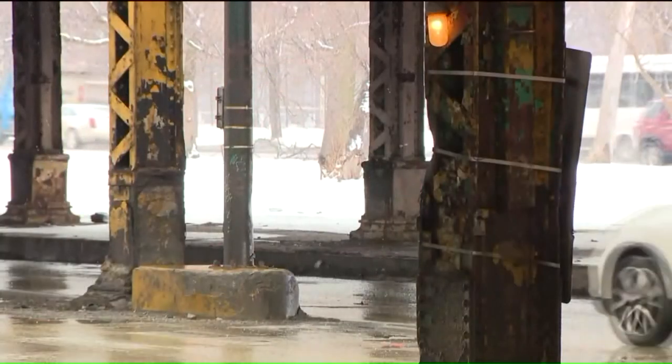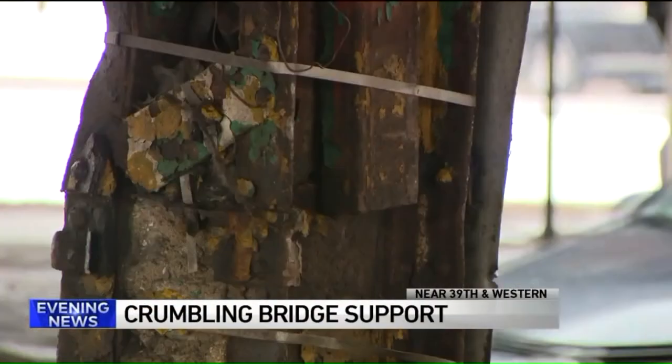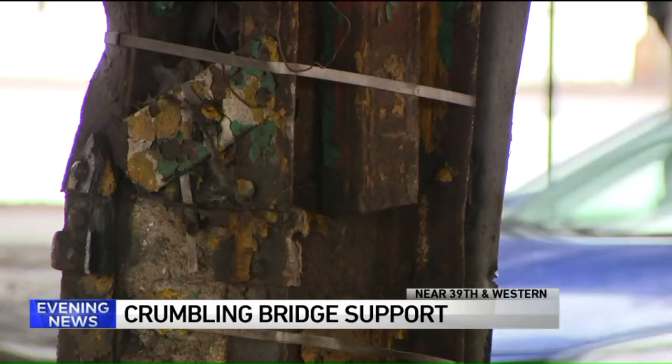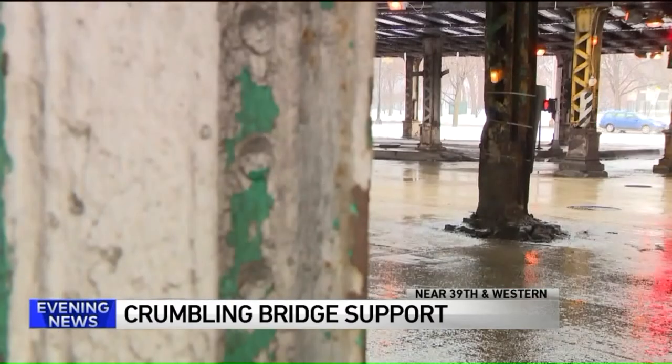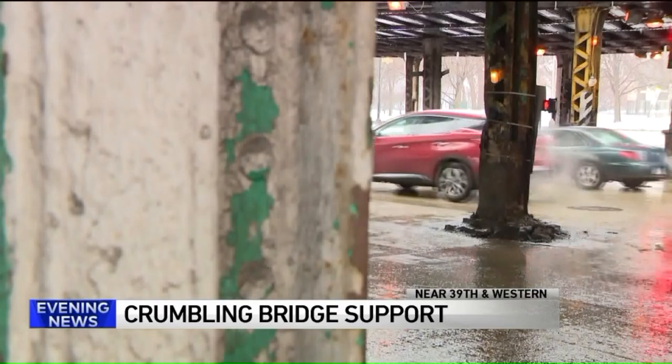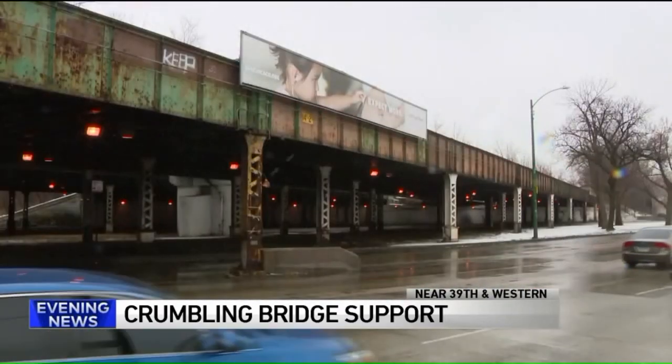Take a look at this. We went down to check it out ourselves. This is 39th and Western, just south of the Stevenson in the McKinley Park neighborhood. It's clear the post is damaged and it looks like metal wiring was used as a temporary fix. I reached out to the city to see what they're doing about it.